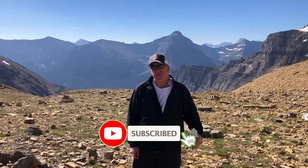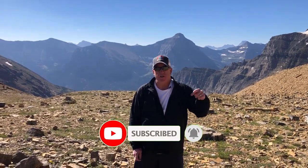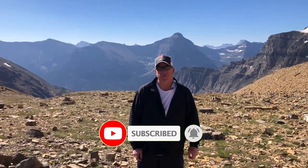I climbed all the way up this mountain to give you a better view of Montana, so the least you can do is subscribe to our channel. And when you do, don't forget to hit the little bell and you'll be notified every time we make a new video about Montana.